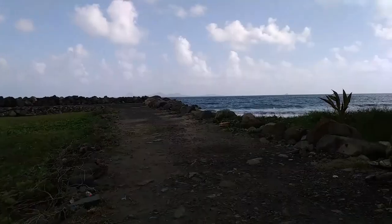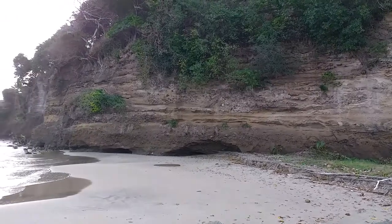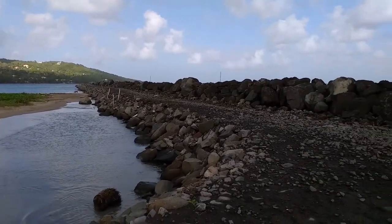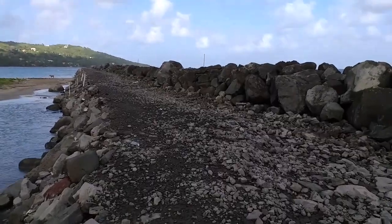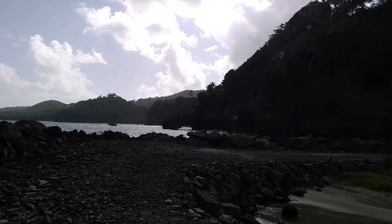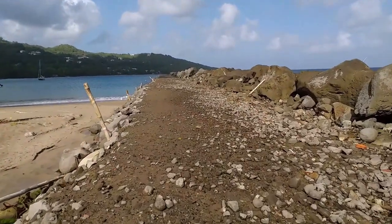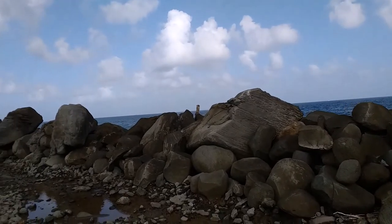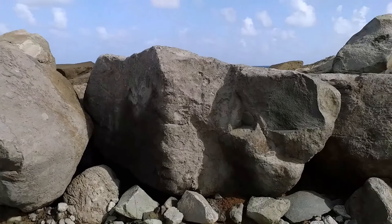Still walking through, still on the jetty, with a little bit of a view to the sea. It's been rocky, though I've got some walking shoes on. That's the view from the back, on the way to the jetty. You might be able to hear the waves coming through here — you can hear the waves. These are all the rocks that barricaded the sea to create this jetty. Look at how big those rocks are — huge, isn't it?